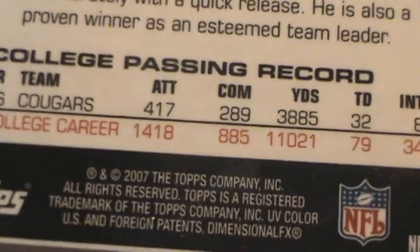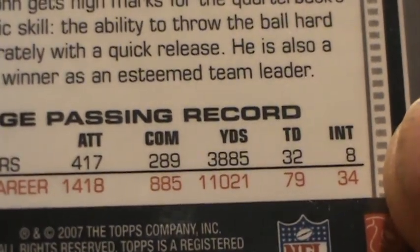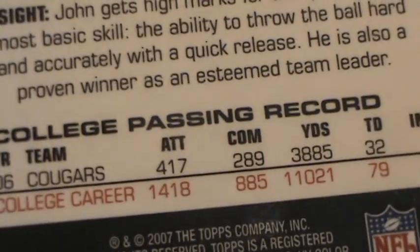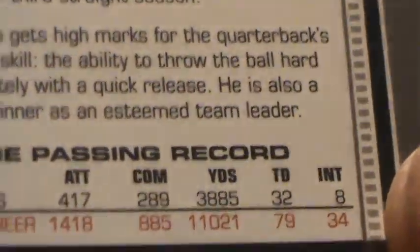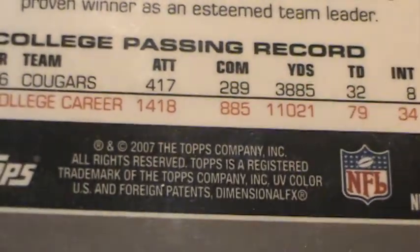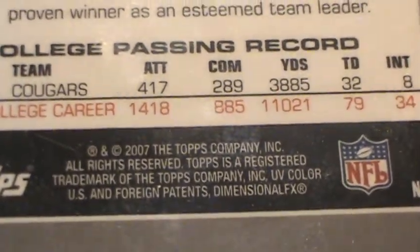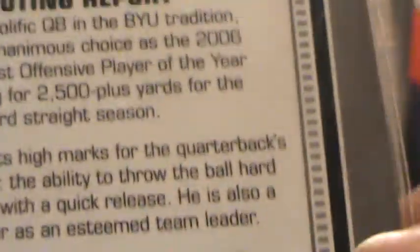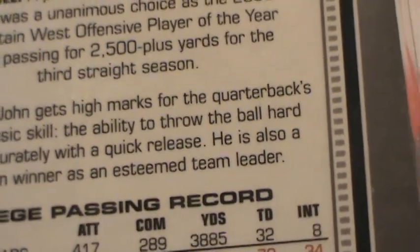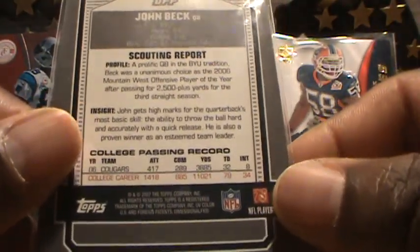College career high passing yards is 11,021. Touchdowns in 2006 were 32. Interceptions thrown in 2006 were 8. For the college career totals: 34 interceptions, 79 touchdowns, and 11,021 yards altogether.